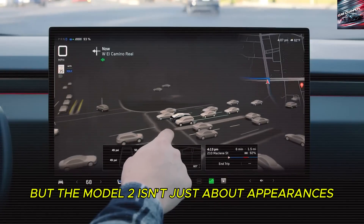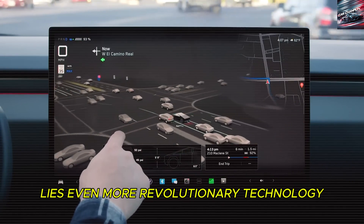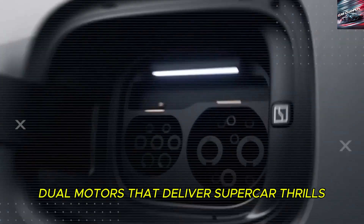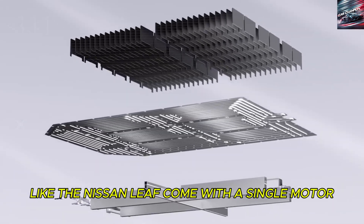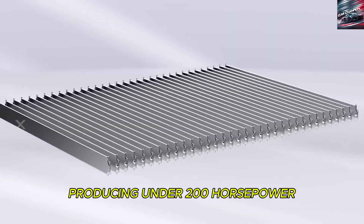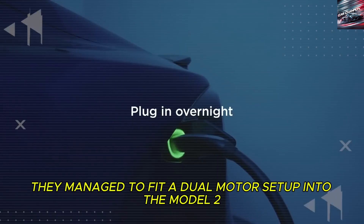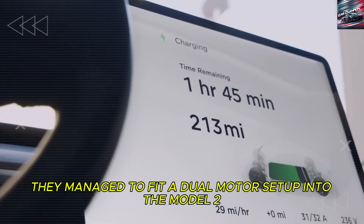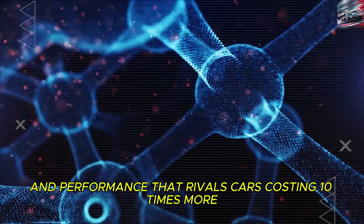But the Model 2 isn't just about appearances. Under that Lamborghini-inspired body lies even more revolutionary technology: dual motors that deliver supercar thrills at a price you'd never expect. Traditionally, affordable electric cars like the Nissan Leaf come with a single motor producing under 200 horsepower — it's practical but not exciting. Tesla decided to challenge that norm, fitting a dual-motor setup into the Model 2, giving it true all-wheel drive and performance that rivals cars costing ten times more.